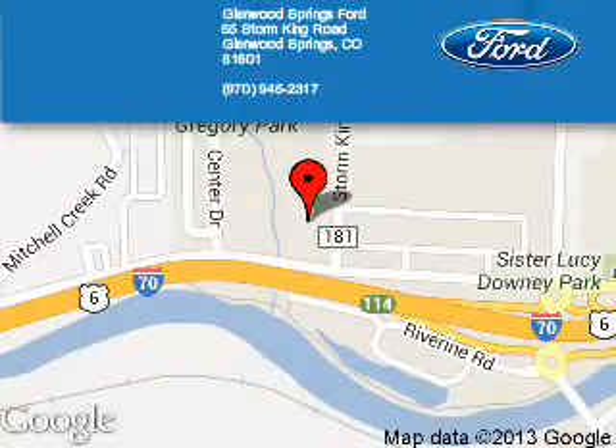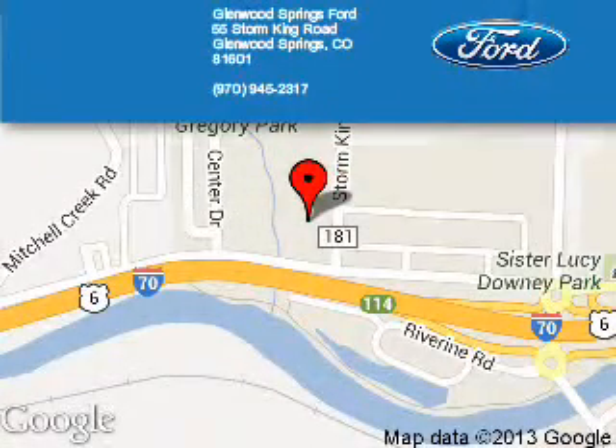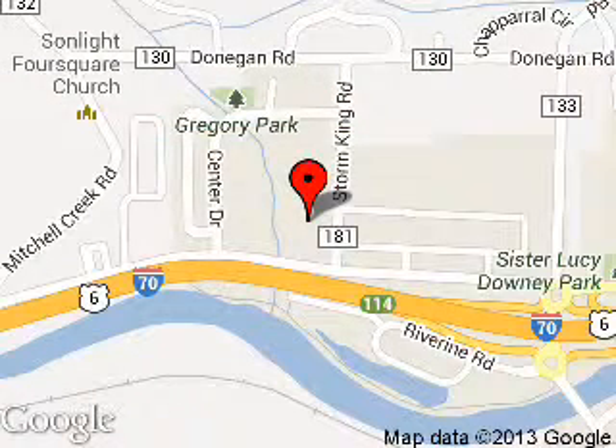Glenwood Springs Ford is dedicated to doing everything possible to ensure that the experience you have selecting your next vehicle is a pleasant one. We're located at 55 Storm King Road, Glenwood Springs, Colorado, 81601.